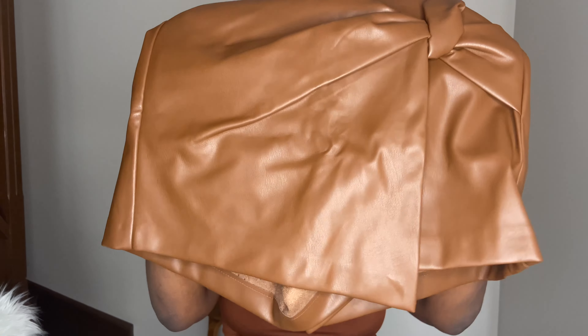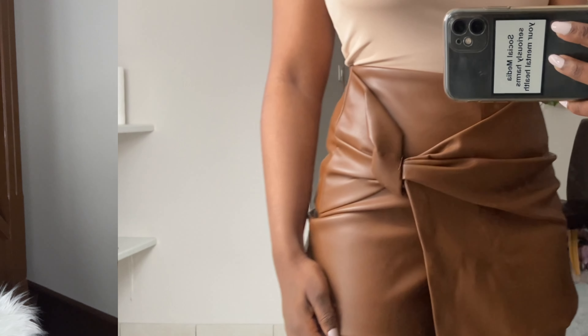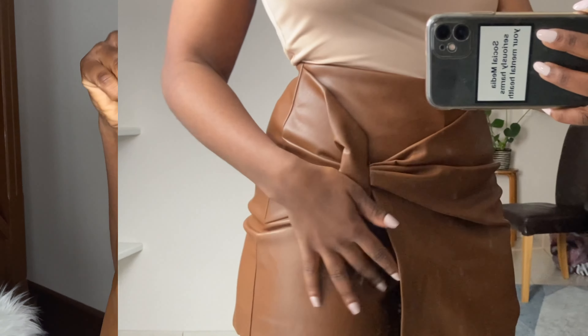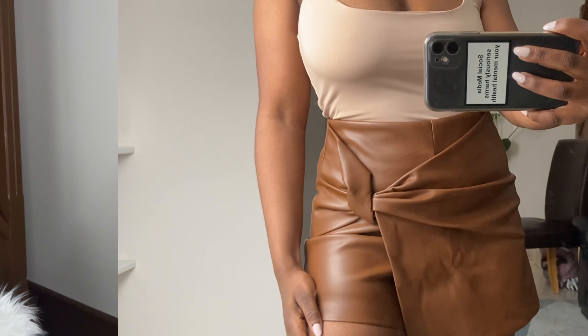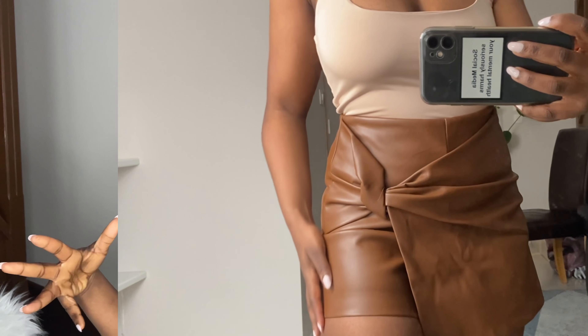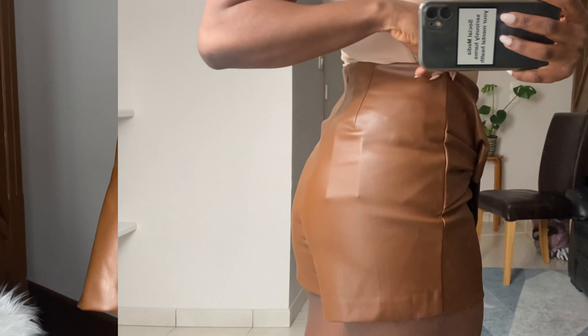The next thing I got from Zara is this really nice skort. I actually wanted this one in black, but the black was sold out — I think one of the famous influencers posted it on Instagram and everybody hopped on it. So I managed to get the brown one that I'd had my eye on for a very long time. I got this one in a small and it fits me perfectly. I think it's going to go really nice with brown colors, off-white or beige tops, or like a bodysuit.